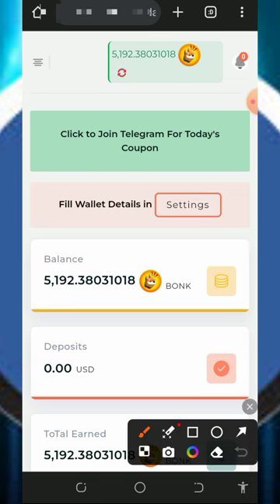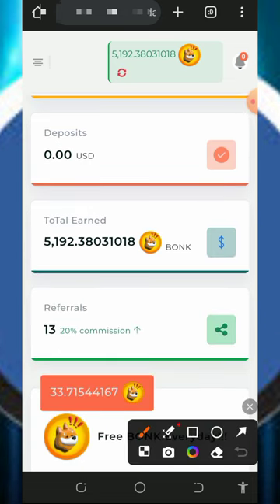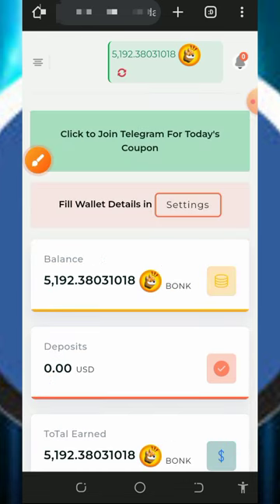Once you log into your account, it's going to look like this. Right here you're going to see the total amount of tokens you have on this platform. Here we have over 5,192 tokens, and we are going to place a withdrawal.